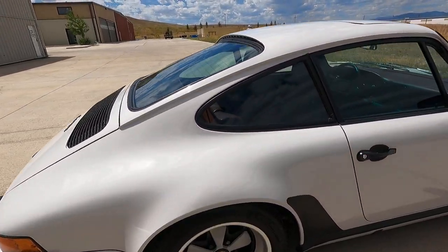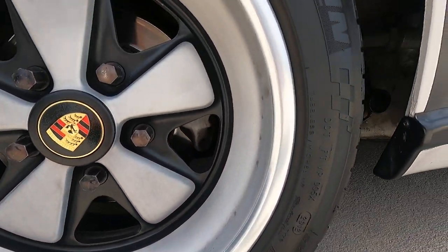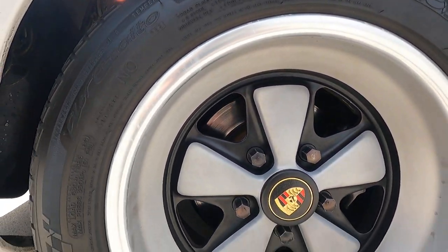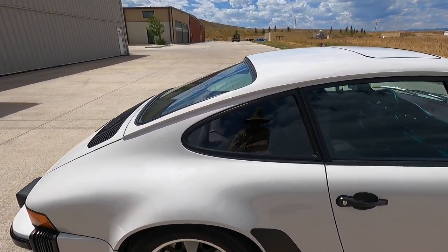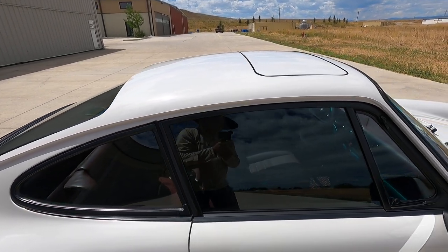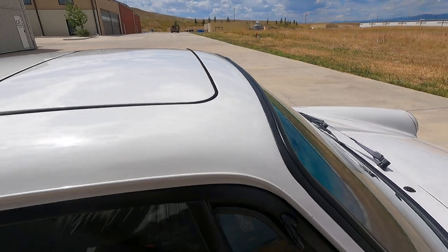Passenger side rear — consistent patina on this wheel with the other ones. We have this car set to euro ride height, so just a little bit tastefully lowered but not slammed. Still very comfortable, don't have to worry about any rubbing.